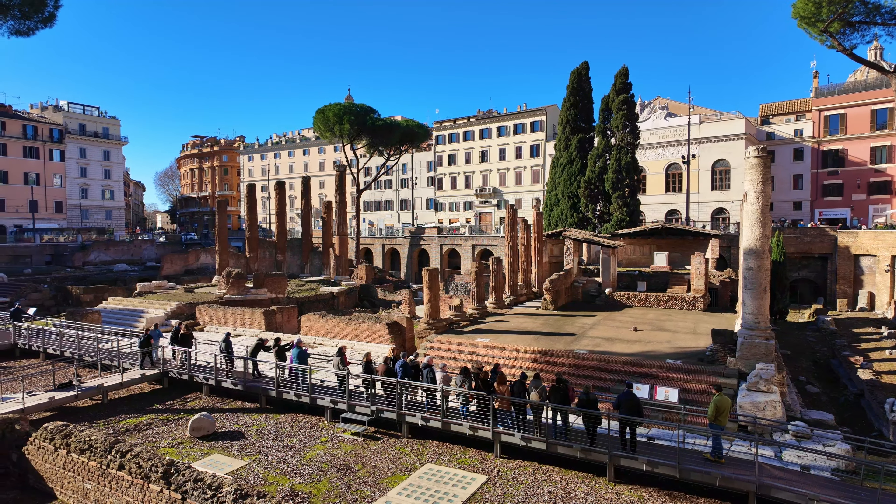The Monument of Vittorio Emanuele II is an impressive structure, also known as the Altar of the Fatherland. It is named after the first king of Italy and was built between 1885 and 1925. The design, featuring marble columns, statues, and sculptures, is highly impressive. Inside the monument there is a museum dedicated to the Italian unification. The monument is open to the public free of charge, but there is an admission fee for the museum.